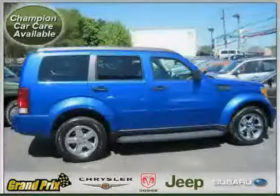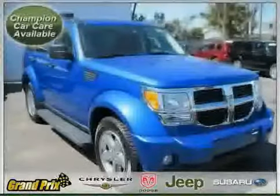The low, low mileage of 16,475 miles makes this Nitro an easy choice for you.